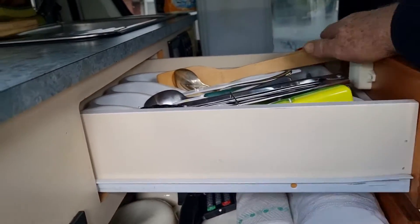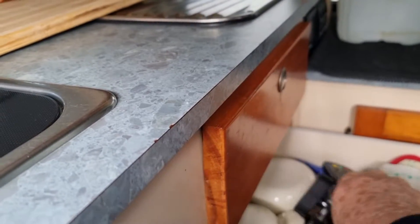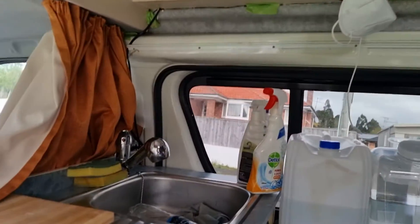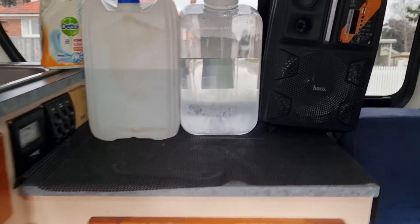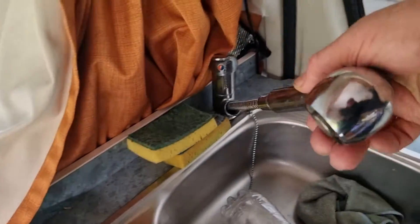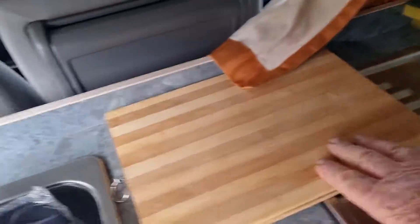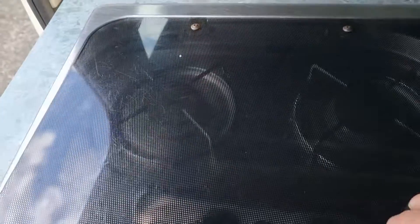All the cutlery is in there. Got the remote control TV — really new TV. We've got the hot and cold water if you're plugged up to 240 volts. It all lights up beautifully. You've got all the pillows and all that in here.